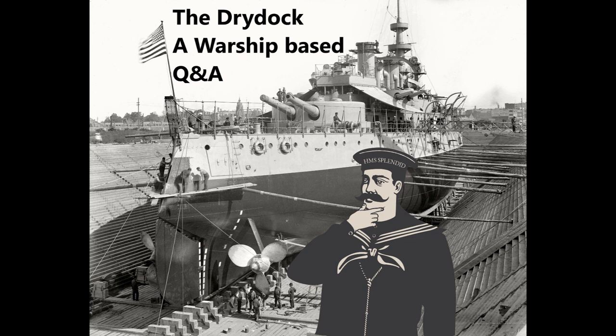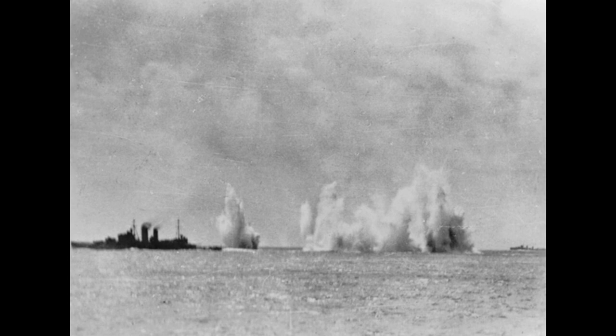Billy Anizari asks how the ABDA task force, which had roughly equal force against the Japanese cruisers, ended up being so decisively defeated in the First Battle of the Java Sea. It's one of those cases where on-paper stats hide a lot of fundamental factors. The allies have two heavy cruisers and three light cruisers; the Japanese have two heavy cruisers and two light cruisers — a slight allied advantage. The Japanese have 14 destroyers, the allies only nine.